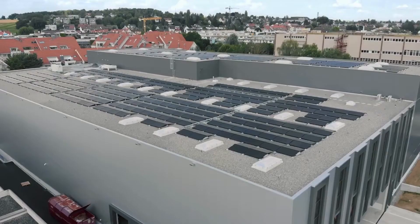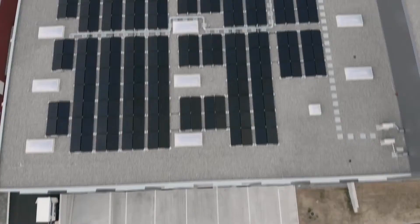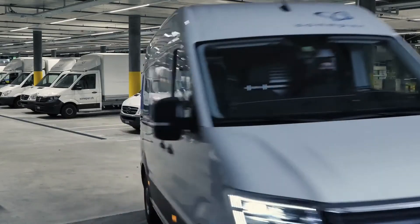And best of all, our rooftop PV system supplies most of the energy required to power our CDC, as well as our electric vehicle fleet.